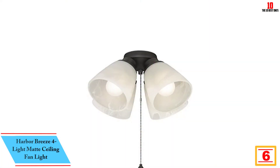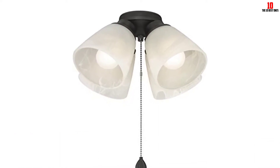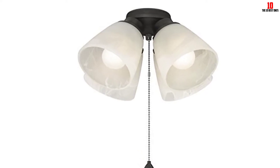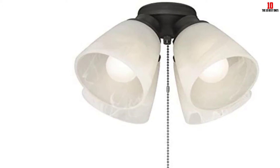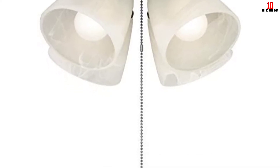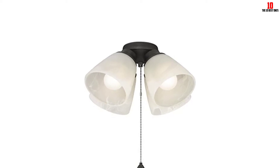At number 6, we have the Harbor Breeze 4 Light Matte Ceiling Fan Light, which features alabaster glass. This is a fantastic product that features high-quality materials and a modern design that makes it versatile and reliable. Unlike many ordinary models, Harbor Breeze 4 Light Matte Ceiling Fan Light is ideal for indoor and outdoor activities. It comes with all the mounting hardware making it easy to install, and the stylish and beautiful look complements most ceilings. It features a portable and compact design for easy carrying and installation. Harbor Breeze 4 Light Matte Ceiling Fan Light comes with a one-year limited warranty giving you peace of mind.